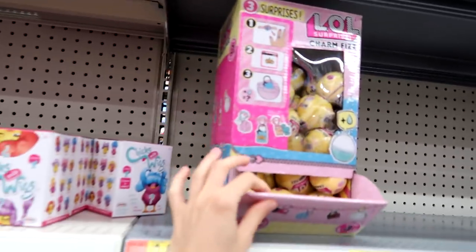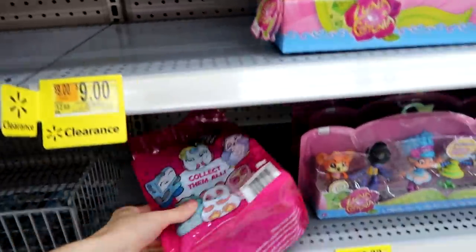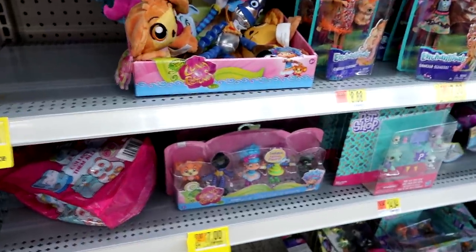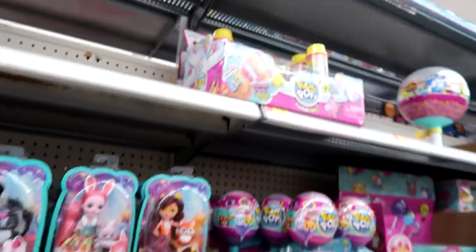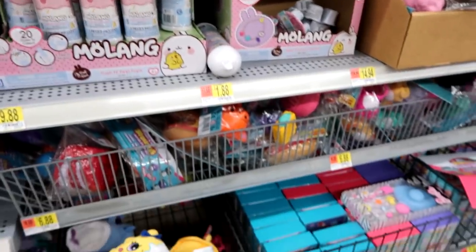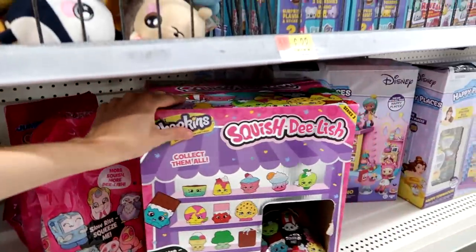Lots of empty spots. We do have the Charm Fizz for LOL but that's it for there. Then we have — oh look, it's a jumbo Squish Delish! Then we have Littlest Pet Shops and Enchantables. Pick Me Pops, they have the Push Me Ups — these are all the older series. Oh look at all the Squishy Delish, and then series three of the Shopkins Squish Delish.